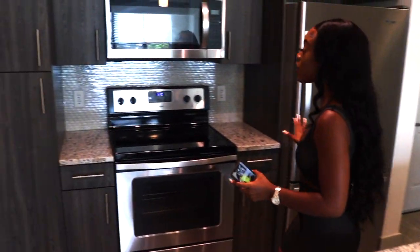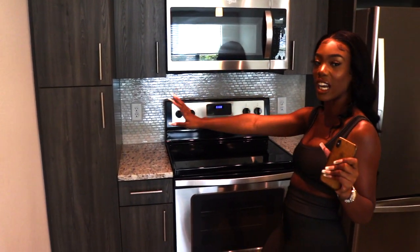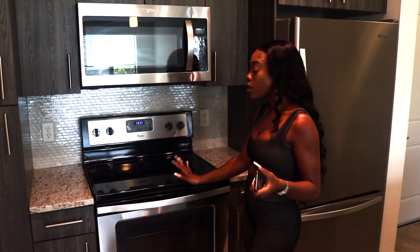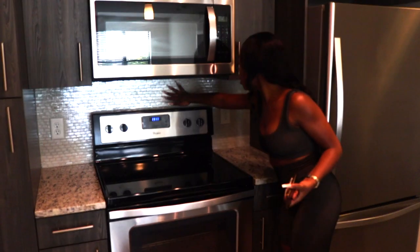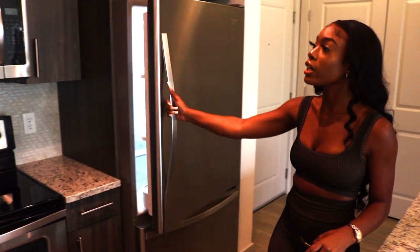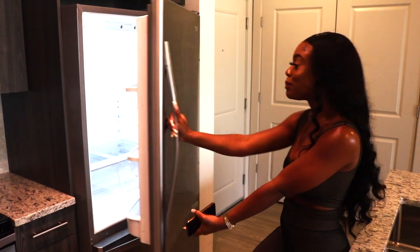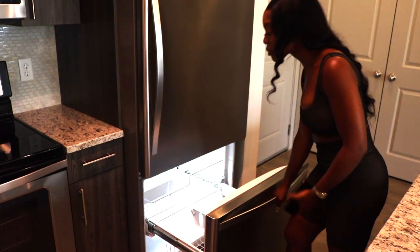Moving on to the rest of the kitchen — I love the color of the cabinets, they're dark, kind of like gray. I've got my microwave, oven, all that. I kind of like the tiled finish on the backsplash too. I've got enough outlets for my blender and whatever I need. And then my fridge — the freezer is on the bottom. I never had a freezer like this before. It's cool, I like it.